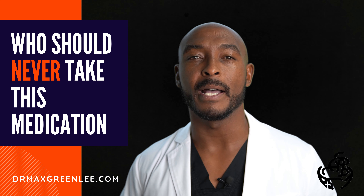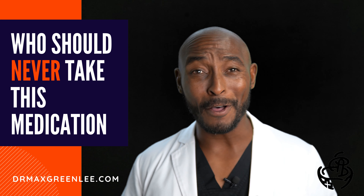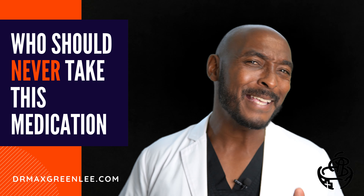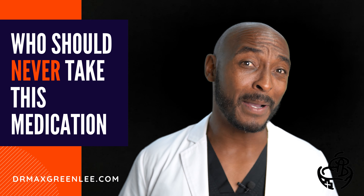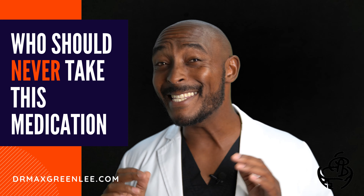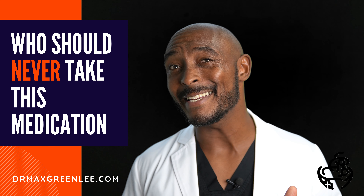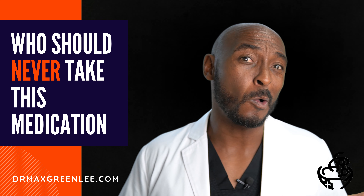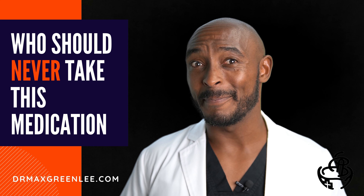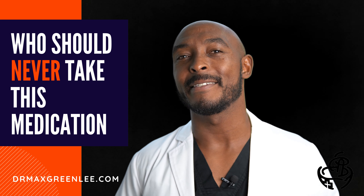Who should never take azithromycin? If you have ever experienced cholestatic jaundice or hepatic dysfunction following the use of azithromycin, you should never use this medication again. Symptoms of serious liver issues include white or clay-colored stools, cola-colored urine, pain in the upper right abdomen, and yellowing of the skin or eyes. If these symptoms occur, stop taking azithromycin and contact your healthcare provider immediately.